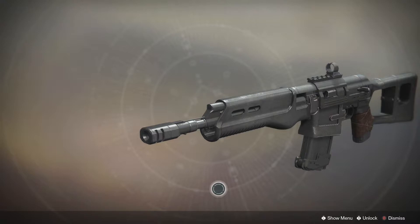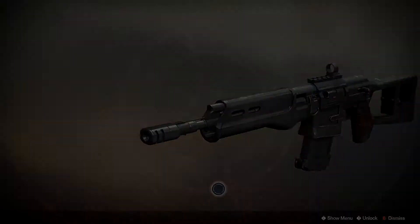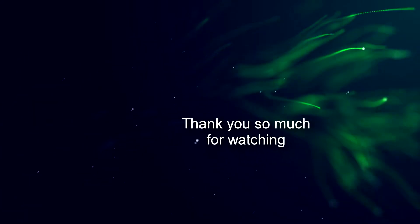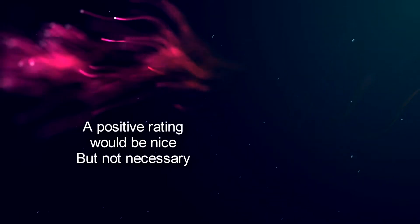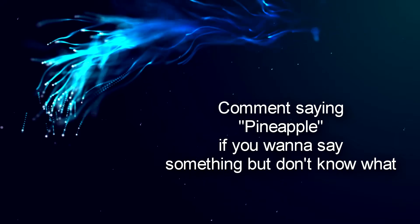Hope you guys like the gun. I'll see you in the next video. Peace out. Bye.